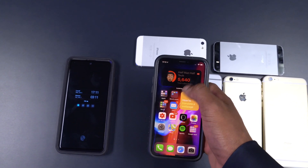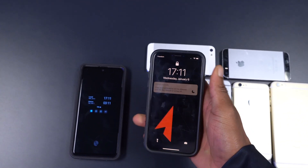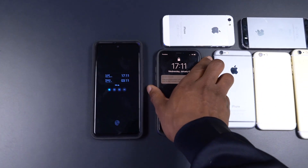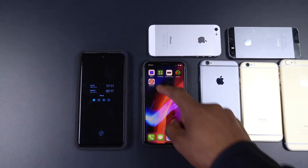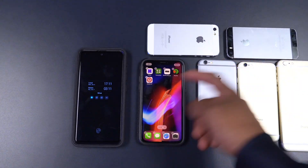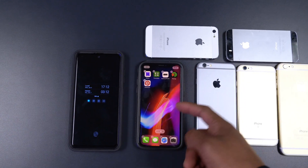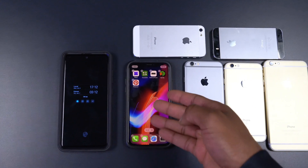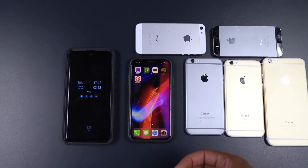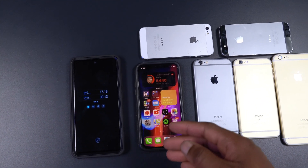Another feature that could come is widgets on the lock screen. Currently I have widgets here on my home screen, but the lock screen is plain and blank. It could be a possibility that Apple modifies the widgets and also allows you to dynamically place applications wherever you want on the screen. On iOS 14 currently I can't place my apps anywhere on the screen, but hopefully that changes with iOS 15.